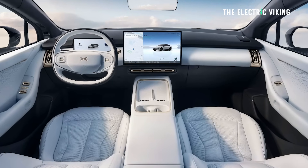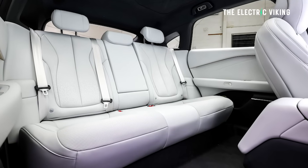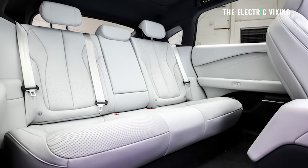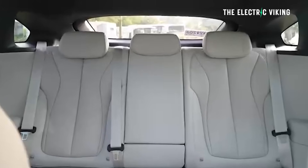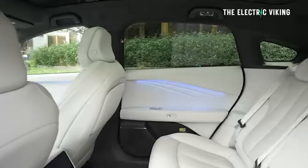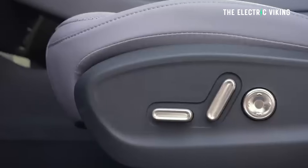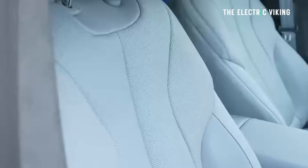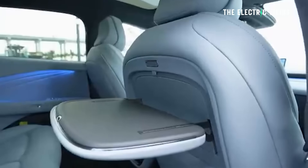There's also an optional zero gravity seat in the four-wheel drive version for the passenger. Standard rear seats recline between 117 to 127 degrees for comfort on long journeys. There are massage seats on both the front and rear seats, plus heating and ventilation. The car also features luxury-grade Nappa genuine leather seats — something I haven't seen in XPeng before.